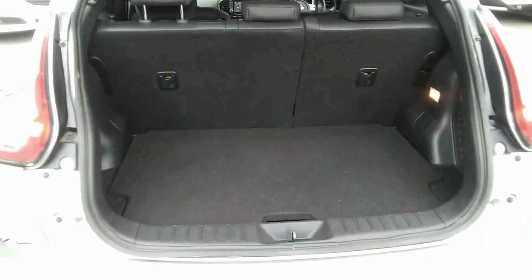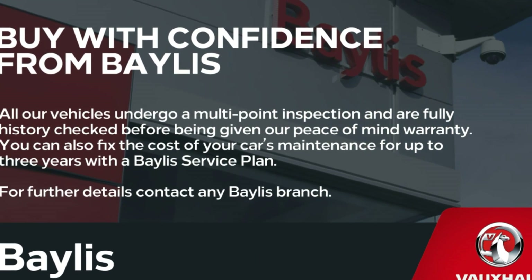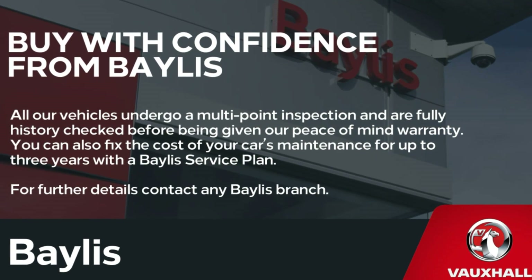A range of financing options are available on this vehicle as well as service plans. Please contact us at Bailey's Vauxhall. Many thanks.